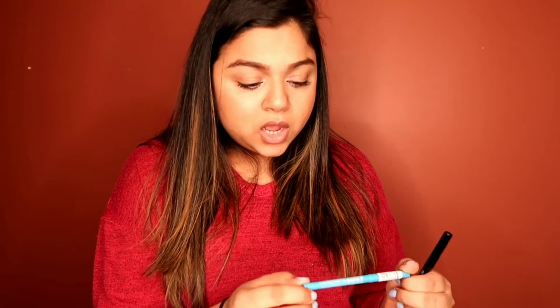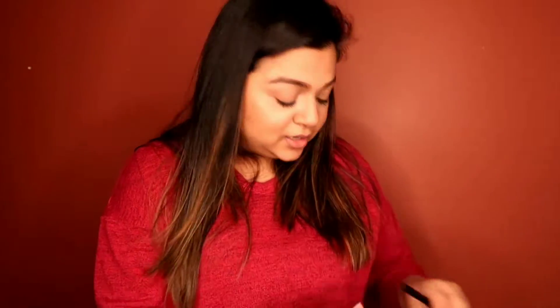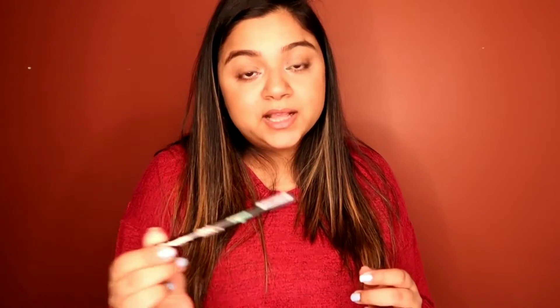I actually wanted a blue eyeliner pencil for my inner corner. I got this from Essence as well — it's a long-lasting eye pencil in the color called Tutu Tour, number 17. And then I also wanted to stock up on a pen marker eyeliner, so I got that from Essence too. This one was $2.99 and the black eyeliner extra long-lasting eyeliner pen was also $3.99.